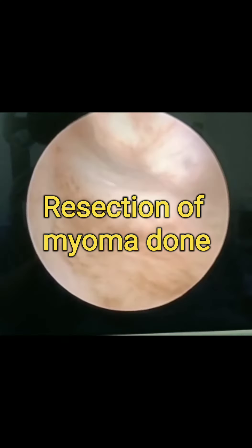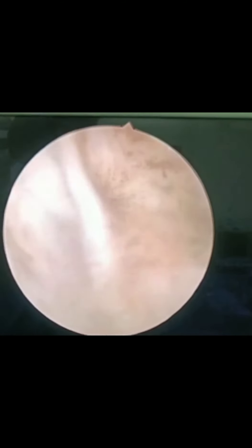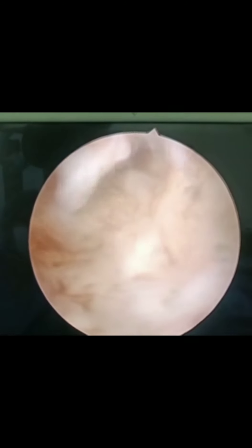It was mainly the fibroid from the posterior wall. Resection was done with a bipolar resectoscope using saline as the distension medium. In all cases where there is a large fibroid, it is important to do a very quick surgery, keeping the capsule intact till the end so that you know the margins.